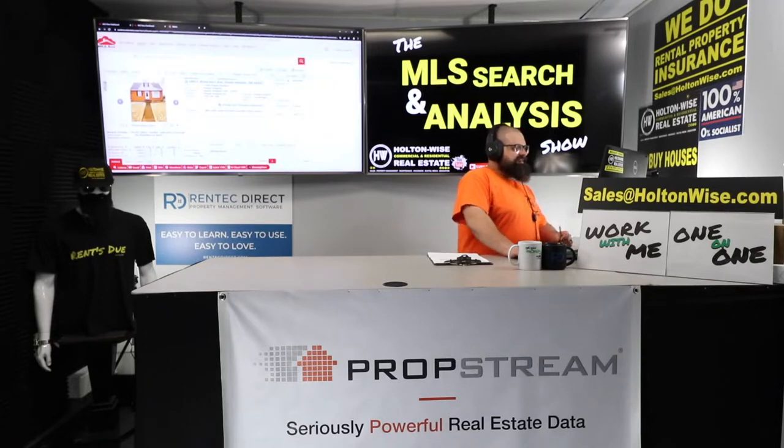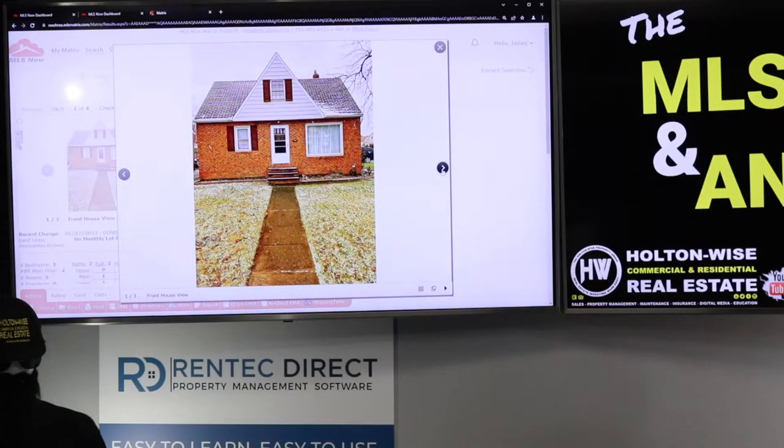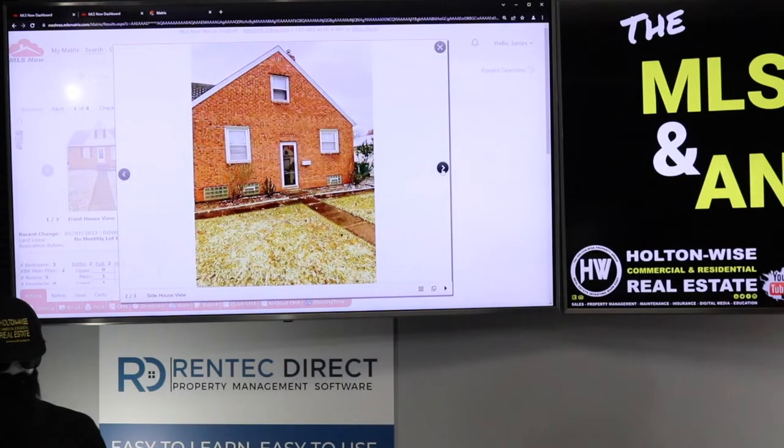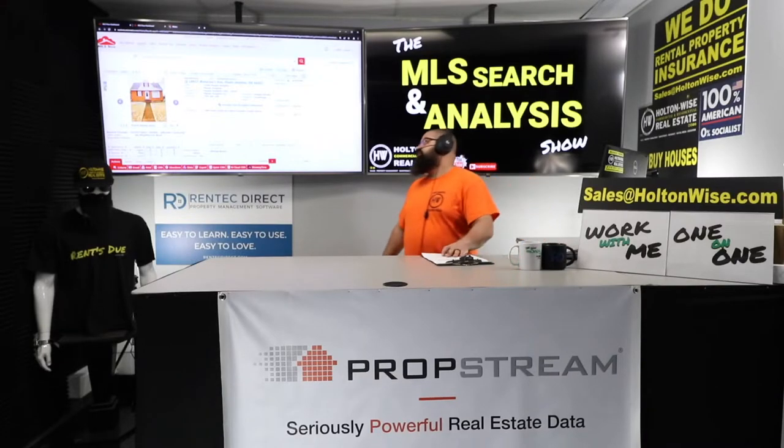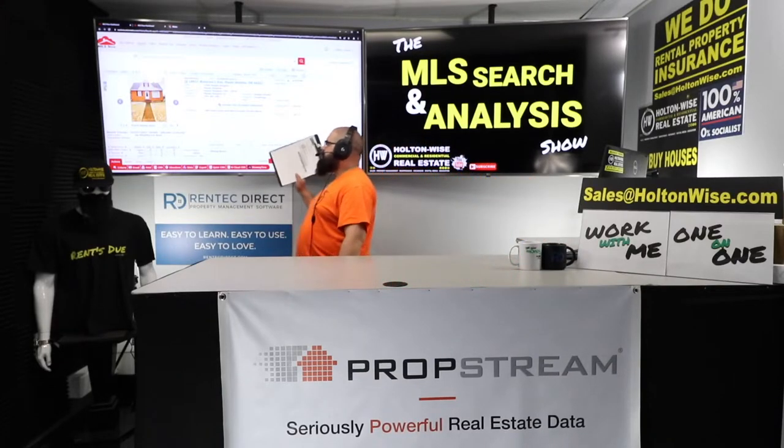The address is 18617 Waterbury Ave, Maple Heights, Ohio. It's been on the market for 82 days, originally listed for around $100,000 and now it's down to $79,000. What we have here are a couple pictures just of the exterior. You want to know if this deal is going to work and if you can make some money flipping this house.